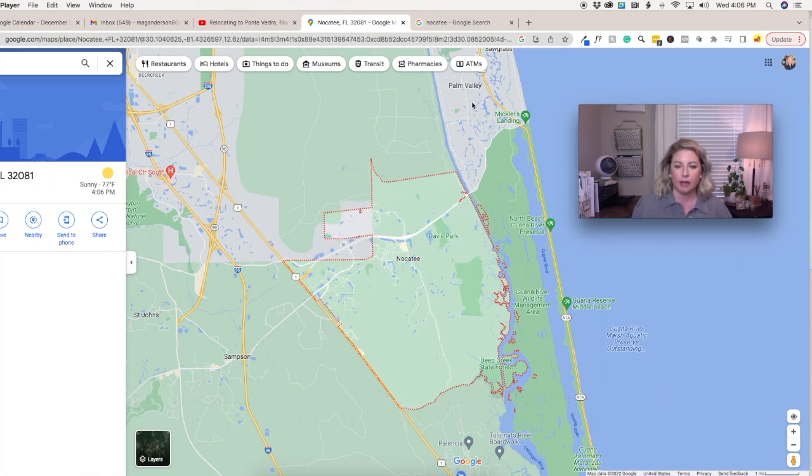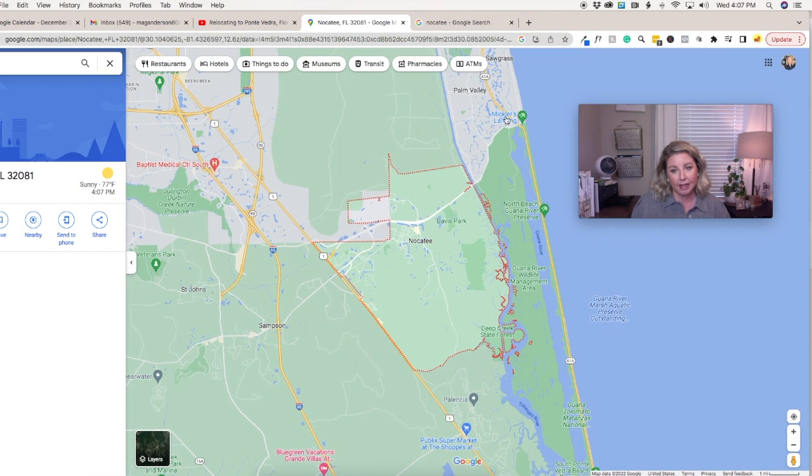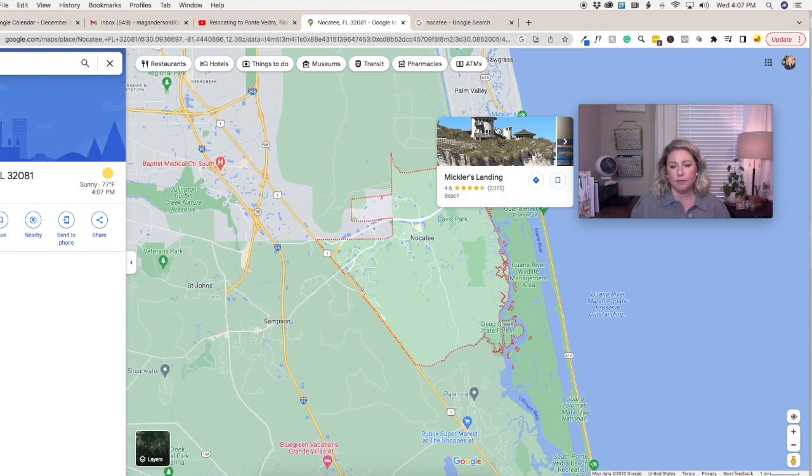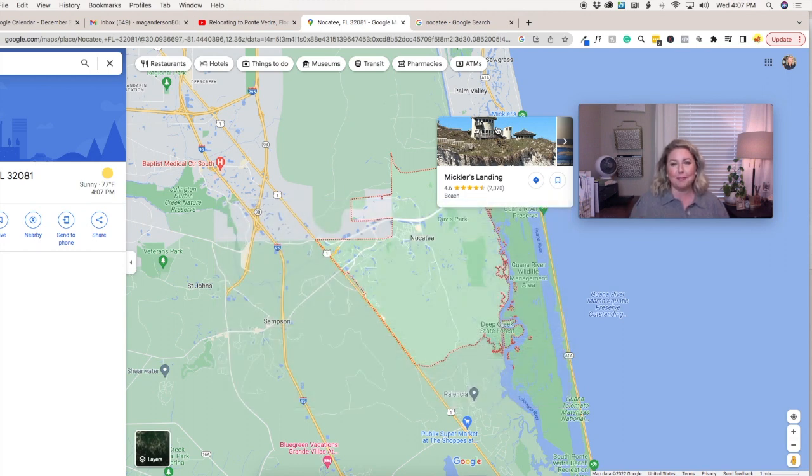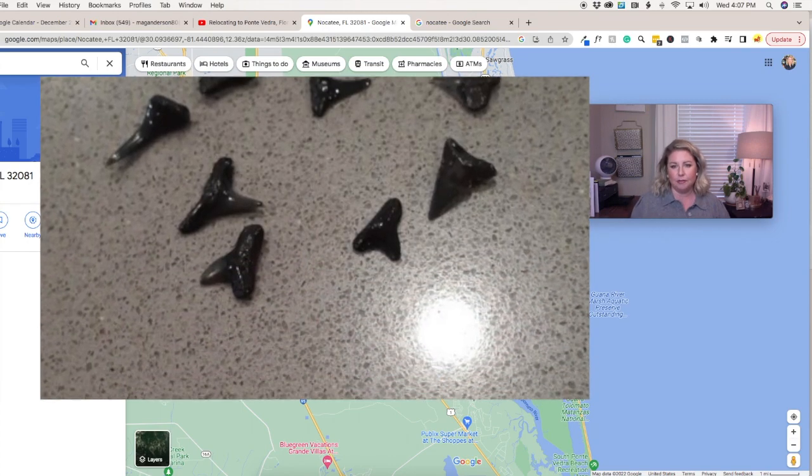Last week we looked at the top part of the map — the very tip top of St. Johns County. We looked at Ponte Vedra Beach, we looked at Mickler's Landing. I even included some little video clips of my trips there. Before we get down into 32081, I mentioned that was our favorite beach to go to. Thanksgiving week we went back — it was wet, rainy, and chilly, but we went anyway. It was really foggy, but I found eight shark's teeth, which I'm going to include some pictures of.